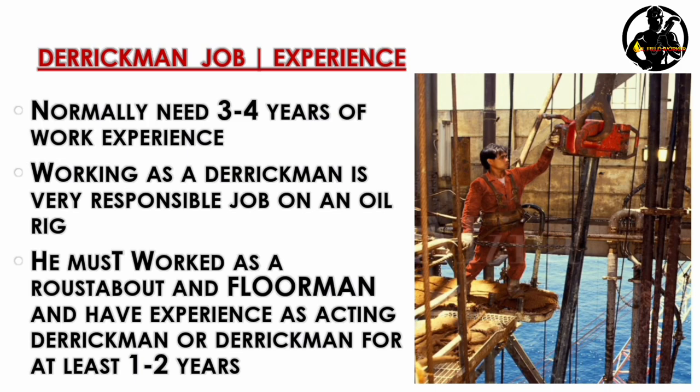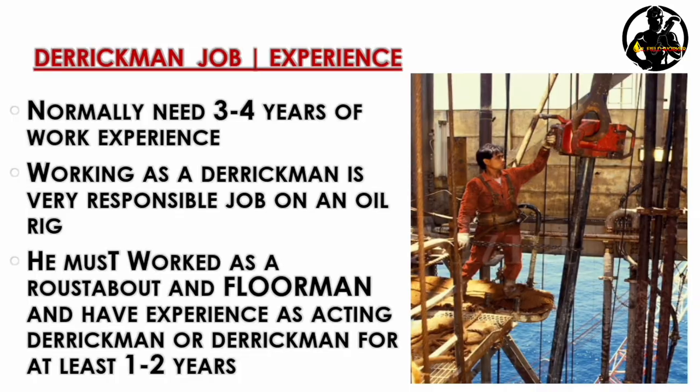Working as a derrick man is a very responsible job on the rig. You must have worked as a roustabout and floorman, and have experience as an acting derrick man or derrick man for at least one to two years.